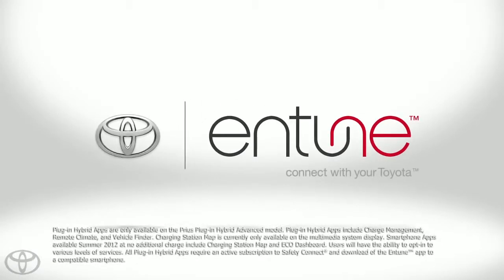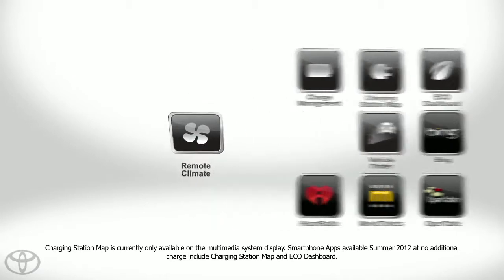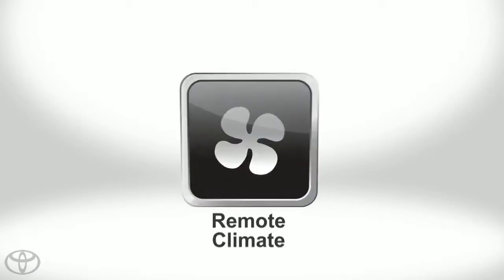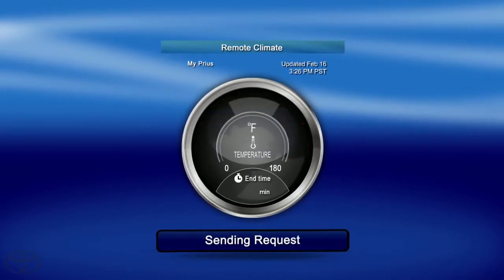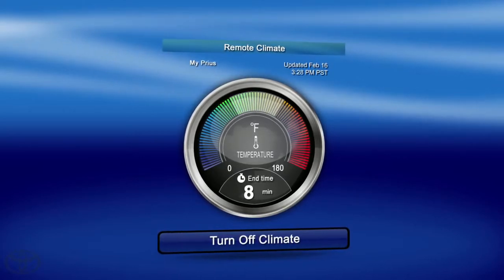Staying connected to your Prius Plug-in Hybrid Advanced is easy with Plug-in Hybrid apps. Wait no more for your vehicle to cool down in the summer with the Plug-in Hybrid Remote Climate app. Using Remote Climate, you can activate the air conditioning to cool down the vehicle using your smartphone. Now your perfect vehicle can be cooled before you even get to your car.